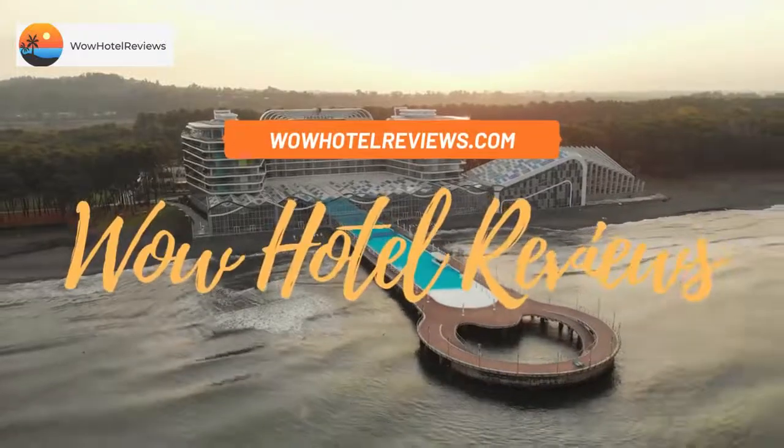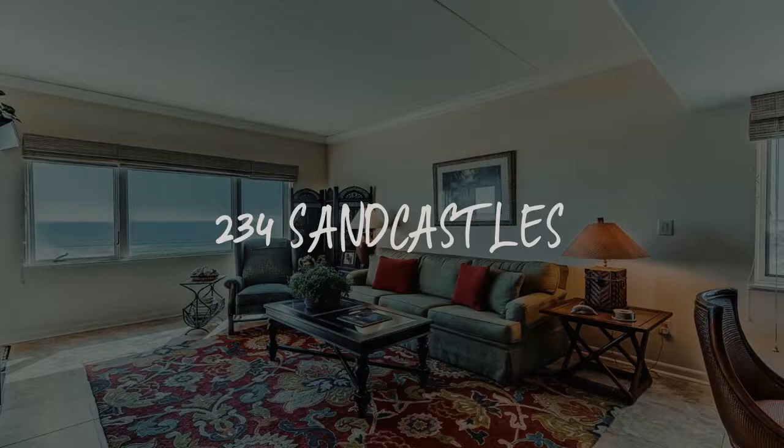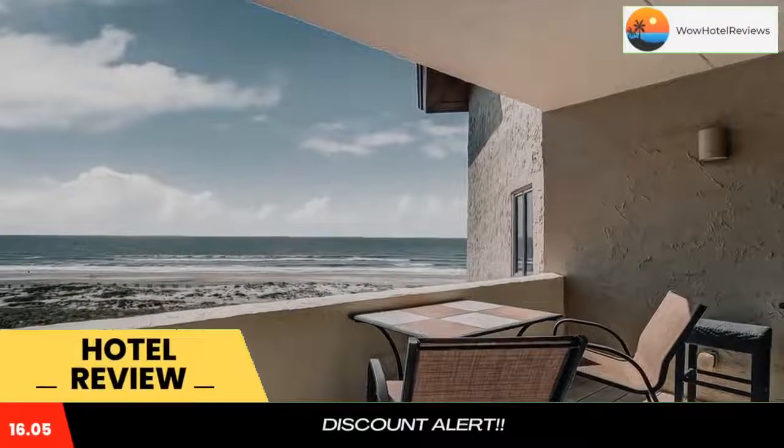Hello guys. Welcome to Wow Hotel Reviews. Today I am reviewing 234 Sandcastles. It's a non-star hotel. Please use our booking.com link in description to book the hotel and get special pricing.